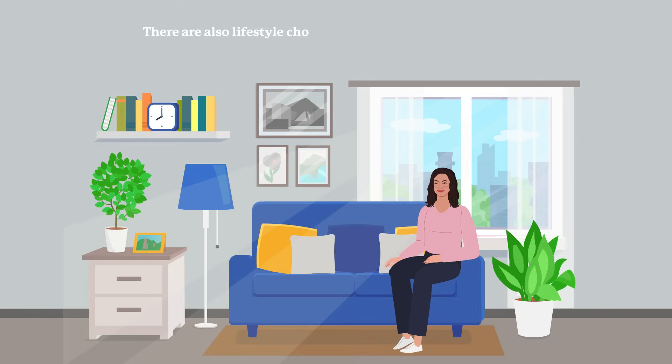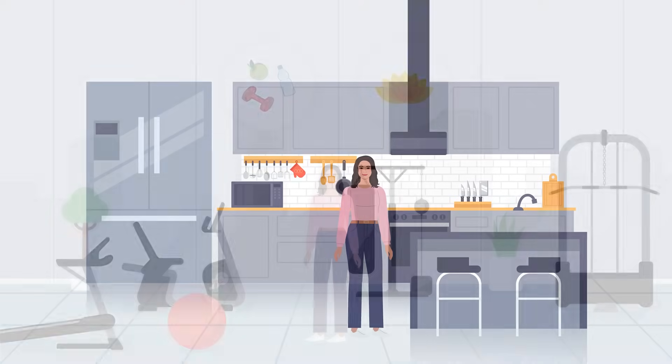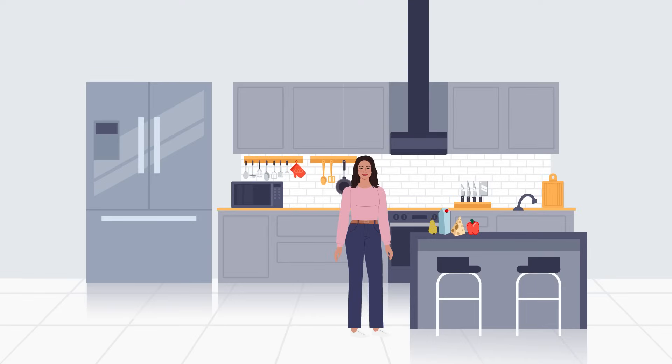There are also lifestyle choices that you can make during your treatment to help maintain your physical and mental wellbeing. Maintaining physical activity can help to combat fatigue and boost your mood. Ensuring that you are eating enough food and mostly healthy foods can assist with maintaining your weight and increasing your energy levels.